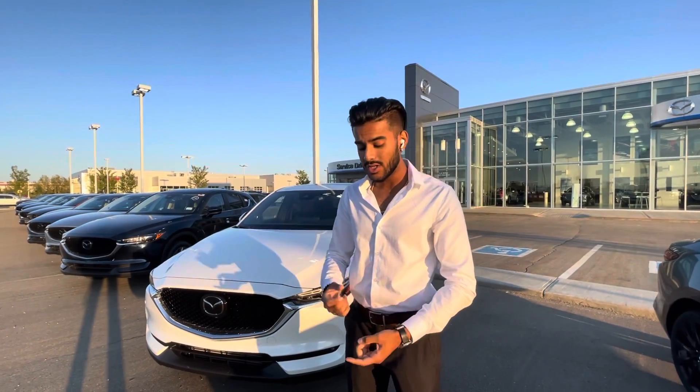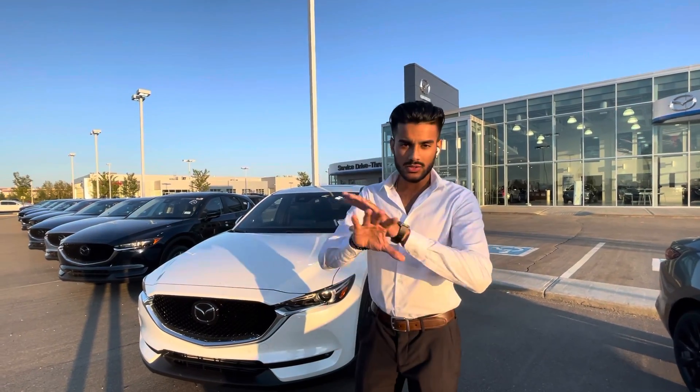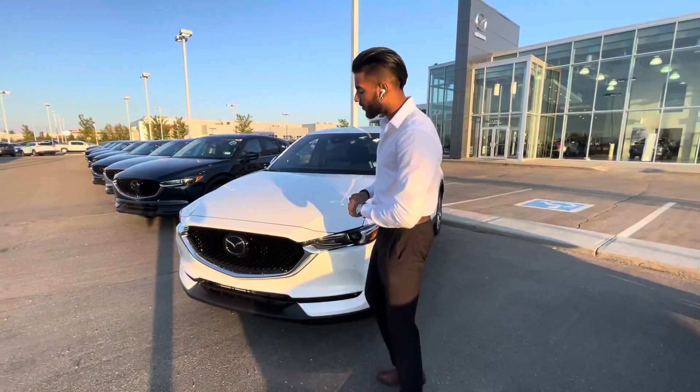Let me tell you more about this vehicle. This is the 2021-and-a-half CX-5 Signature edition — the Signature being the most loaded model you can go with. The Signature does compete with the BMWs, the Lexus, the Infinitis, and all of those in that greater vehicle segment.